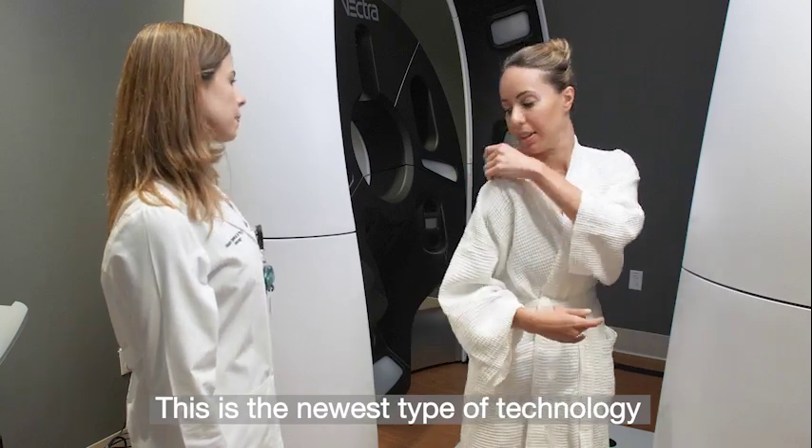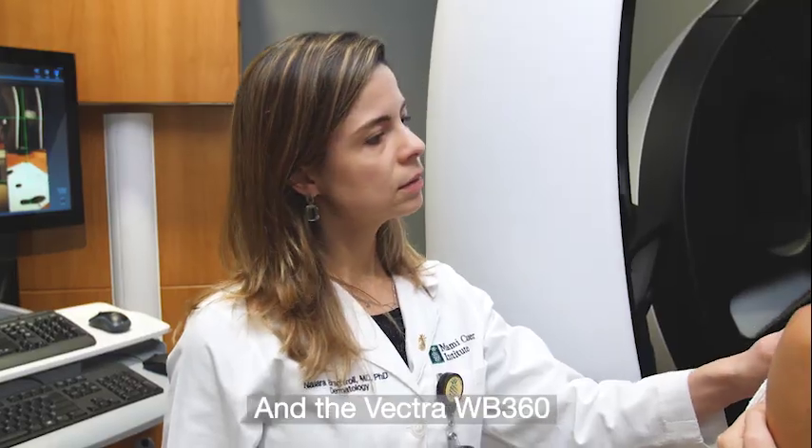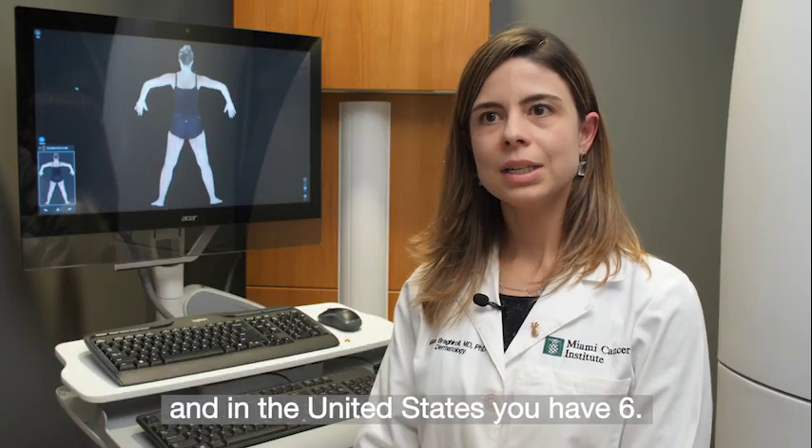This is the newest type of technology for total body mapping. The Vectra WV360 — we have 13 in the whole world, and in the United States we have 6.